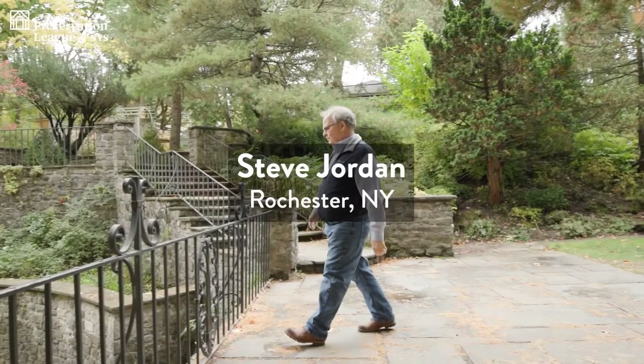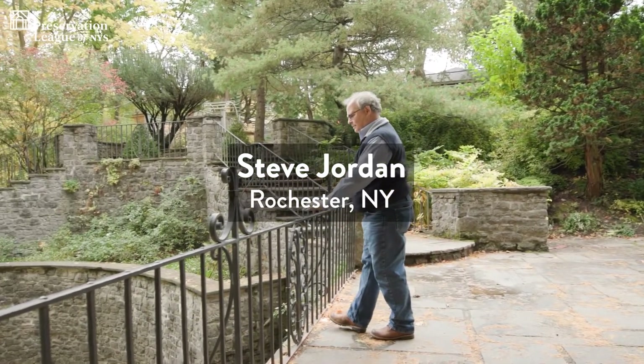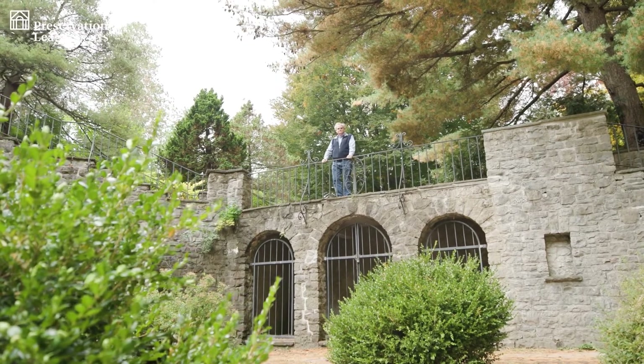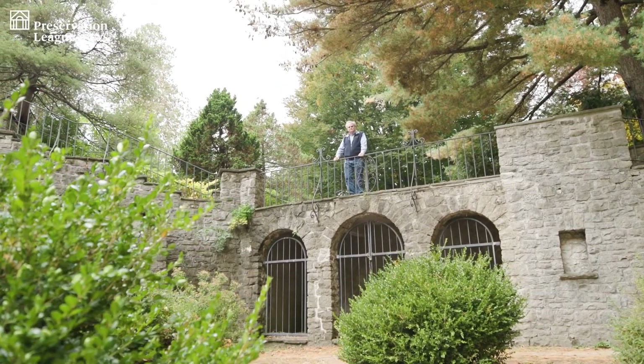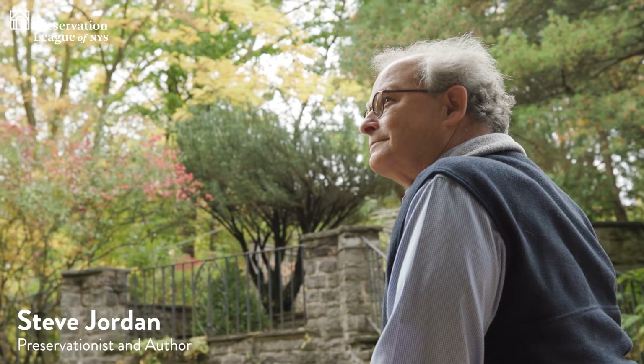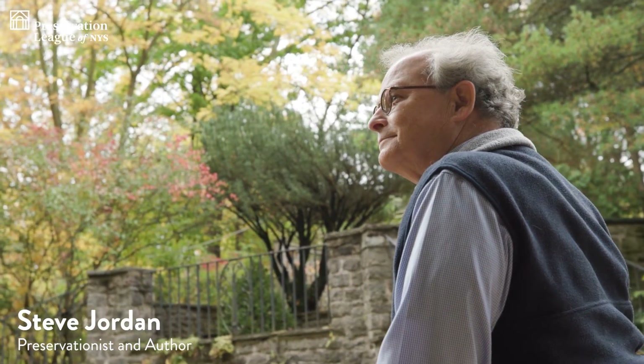My name is Steve Jordan, and for the last 20 years or so, I have repaired and restored windows in central and western New York. I grew up in rural West Tennessee. There seemed to be an under-appreciation for old houses and nice downtown districts. As a young man, I saw the houses go down one by one, either by neglect or fire or demolition.